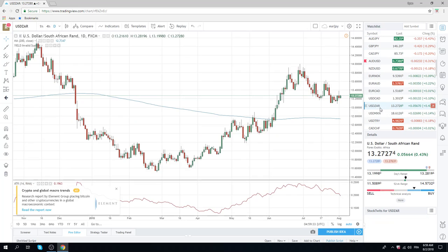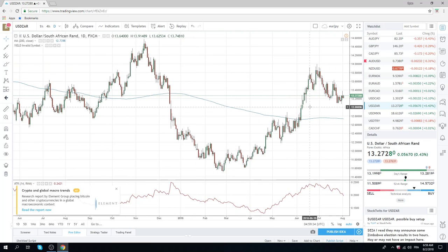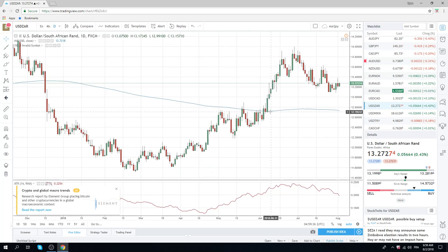One other thing — these EM currencies. News yesterday about land appropriation — never a good thing for South Africa. This thing looks like it wants to turn. We did print a higher high and a higher low, but just got to keep an eye on this. I have a feeling dollar rand is going to zip higher.